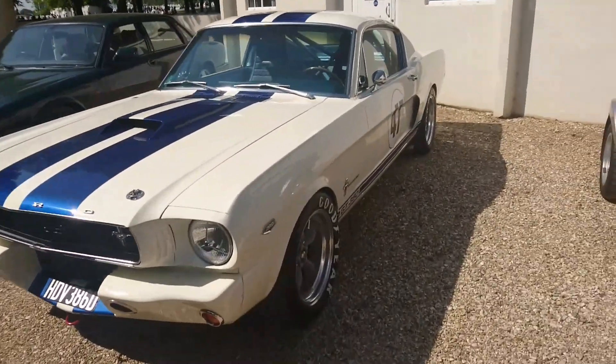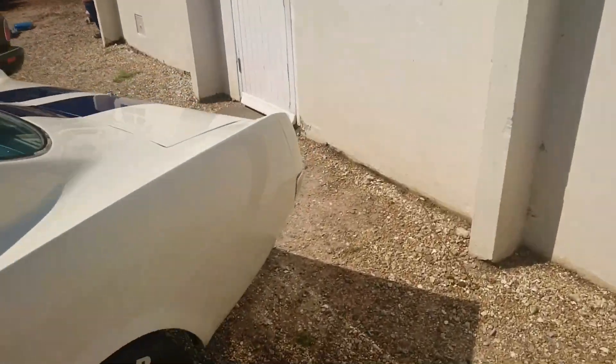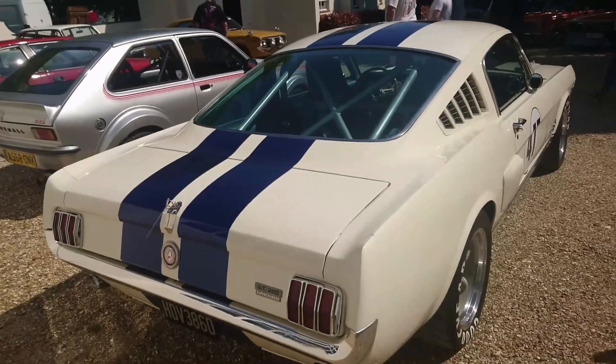1966 Ford Mustang — GT350, I presume replica, because if it was a real one it would maybe not even be here. I bet that's fast though.